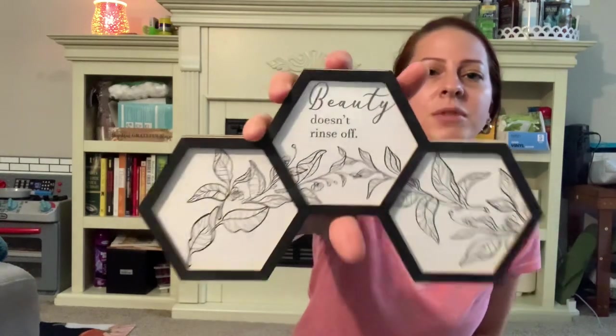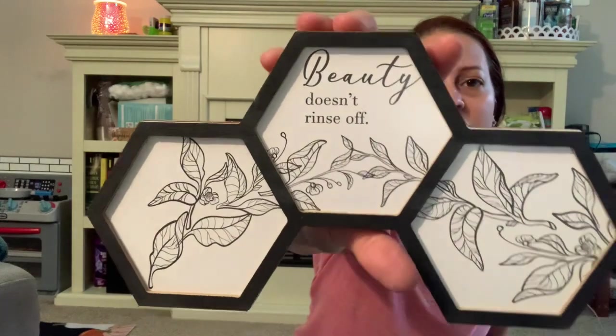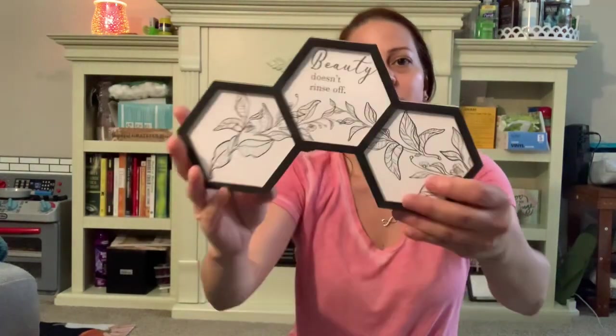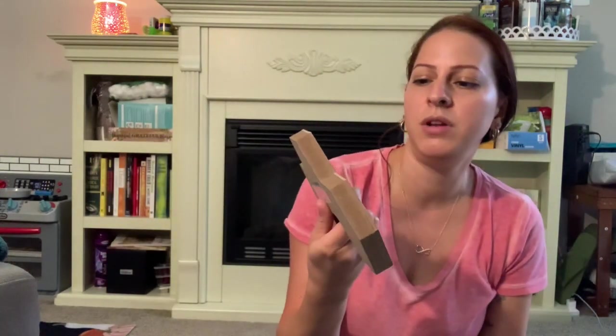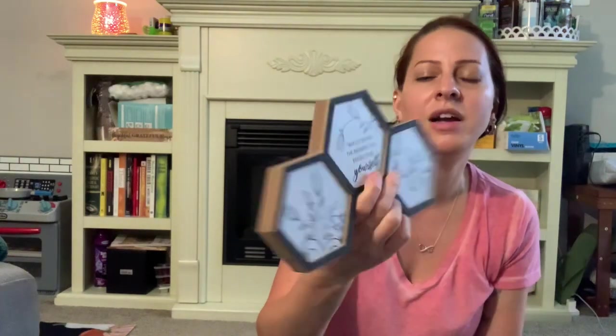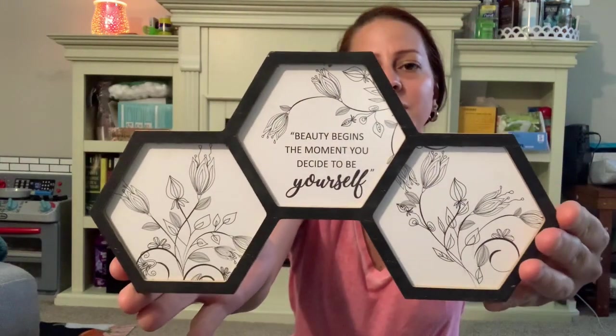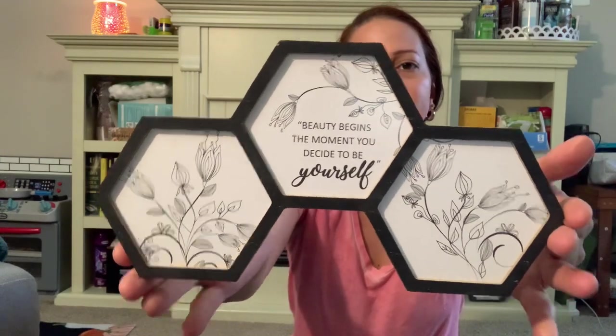I picked up these beautiful little decor items — these little signs. I just love what they say on them and I love the look. This one says 'Beauty doesn't rinse off' — look how cute that is! And then they had another one that says 'Beauty begins the moment you decide to be yourself.' I also got that one. I thought they were really nice and I love what they say. So I got those two items.